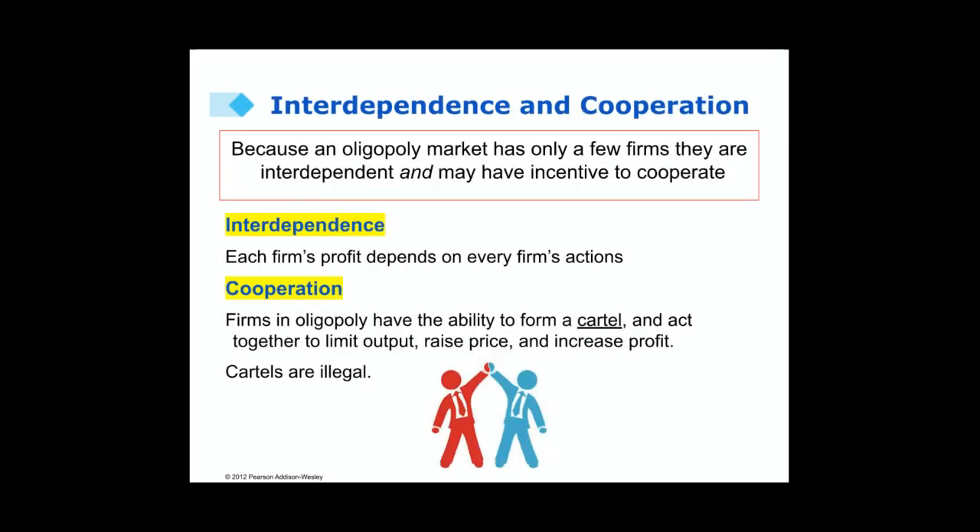Because there's a small number of firms in a market in an oligopoly, the firms are interdependent. Each firm's profits depend upon every other firm's actions. This creates a situation where they might cooperate, make an agreement, and form a cartel. This way they can act like a monopoly — they can limit output, raise prices, and increase profit.